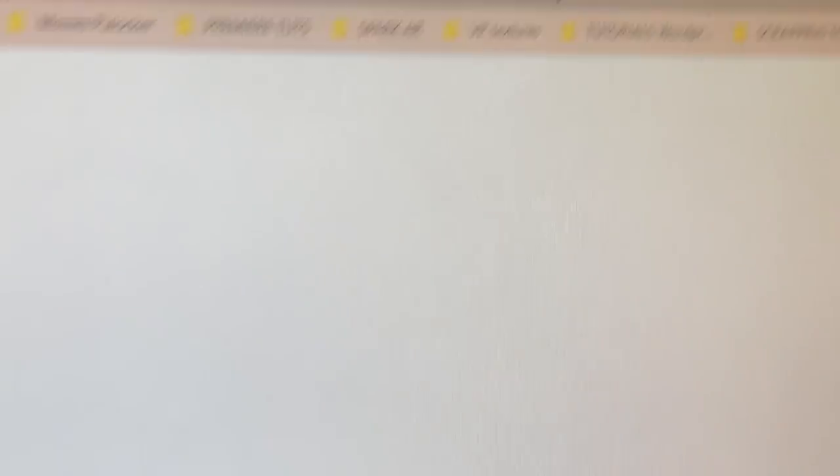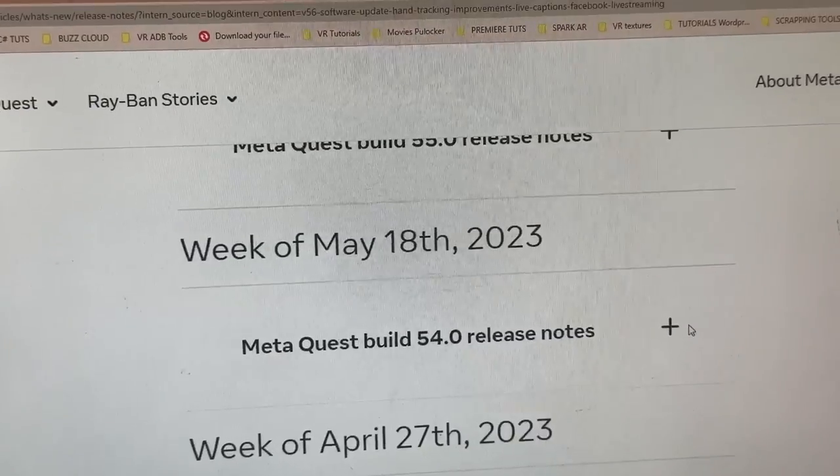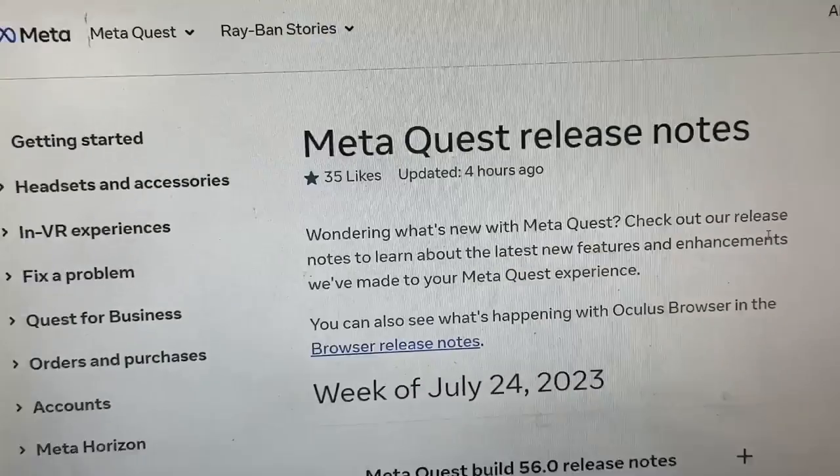Here are the release notes — I'll also put a link to the actual release notes for all the various different updates in the description below the like button. What are you most excited about in all these various updates rolling out with version 56? In the previous version, by the way, the GPU and CPU were actually upped — you should have had more power inside of your Quest 2 and Quest Pro. Let me know whether you really felt those changes since the previous update, as there's no new CPU or GPU boosting in the new version 56.